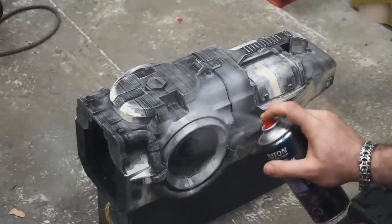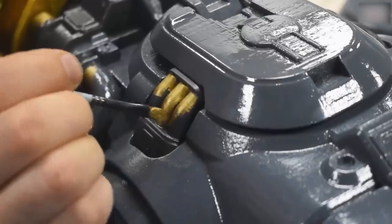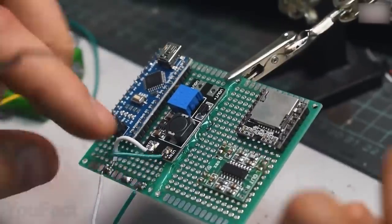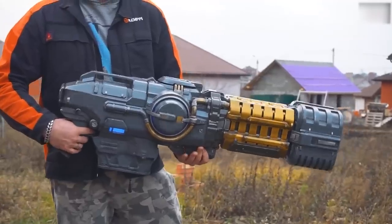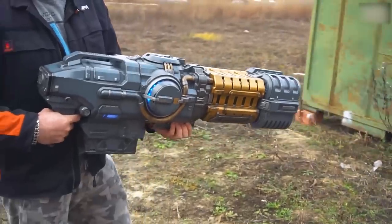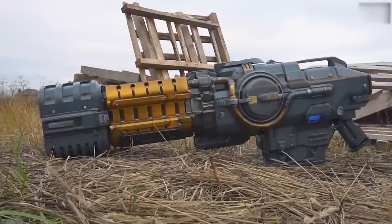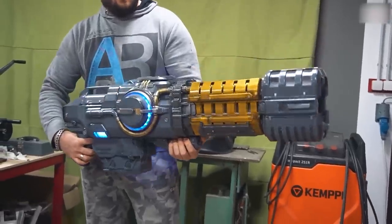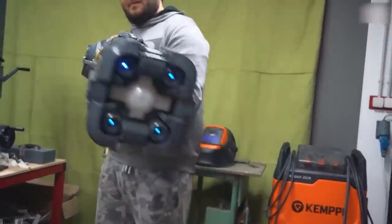Each part goes through a process of painting so that the colors match the original design. When the mainframe is done, it's time to add the electronic components. The blue lights inside of the gun are a great substitute for plasma — a couple of final touches, and here it is: a gigantic rifle that'll scare any zombie. It doesn't actually shoot plasma, but the sound and light effects are really amazing.